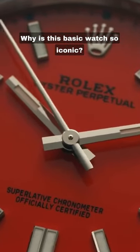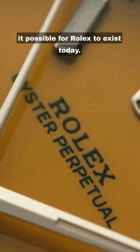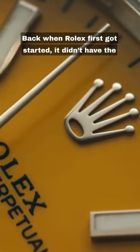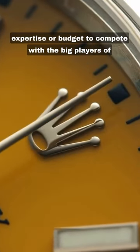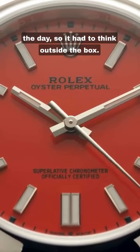Why is this basic watch so iconic? Because it contains the two technologies that made it possible for Rolex to exist today. Back when Rolex first got started, it didn't have the expertise or budget to compete with the big players of the day, so it had to think outside the box.